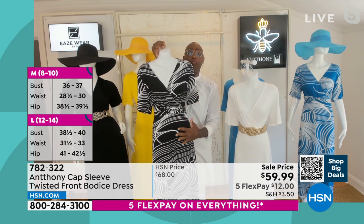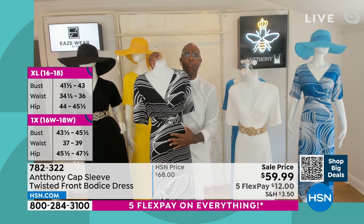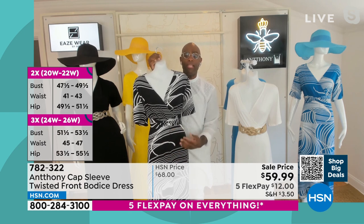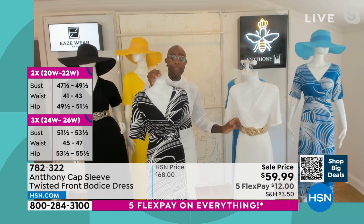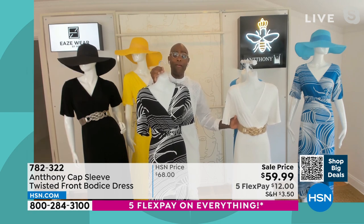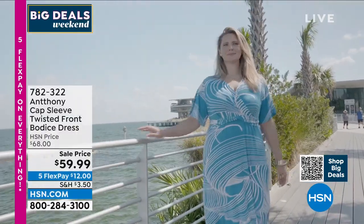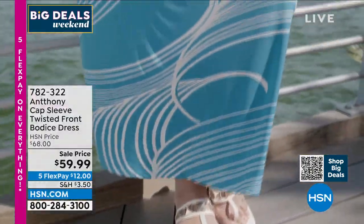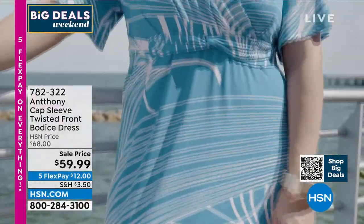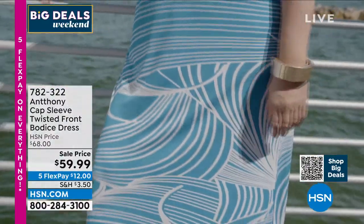Then you have that wonderful A-line maxi dress with beautiful waves of ocean print in black and white, married back with our forget-me-not belt, available on hsn.com. Marlo, you look fabulous in it, and you look great in the black dress as well. This is what you wear to the beach — or if you're going to the marina, going to the lake house, this is what you put on: easy breezy.